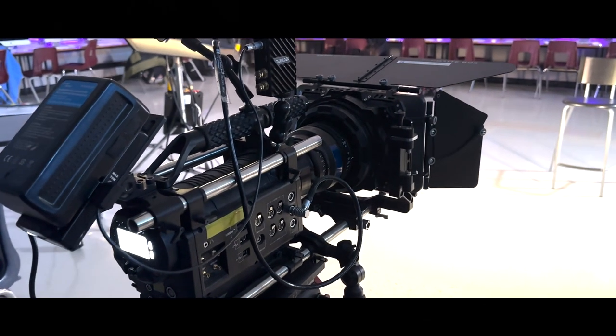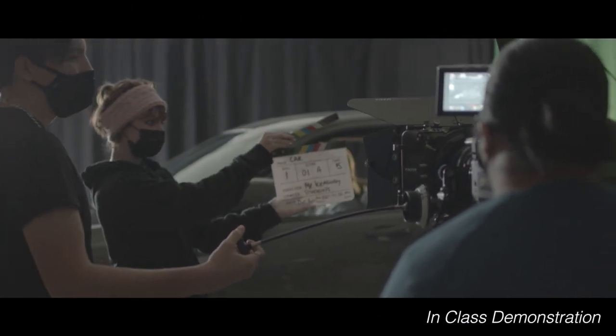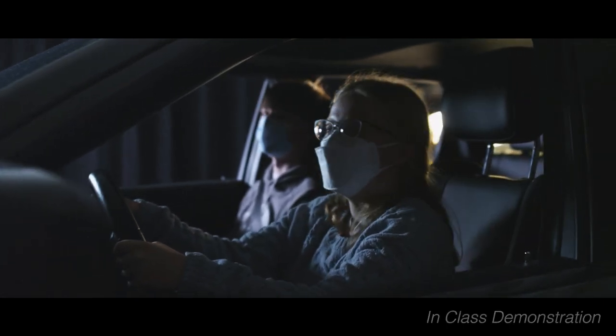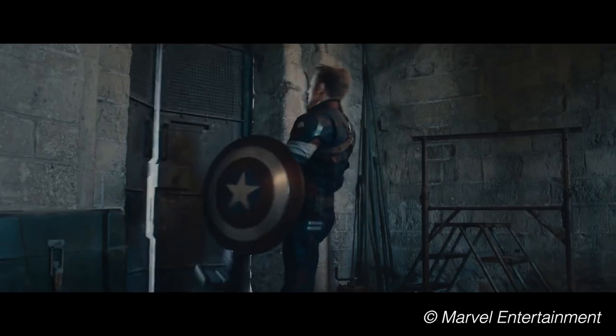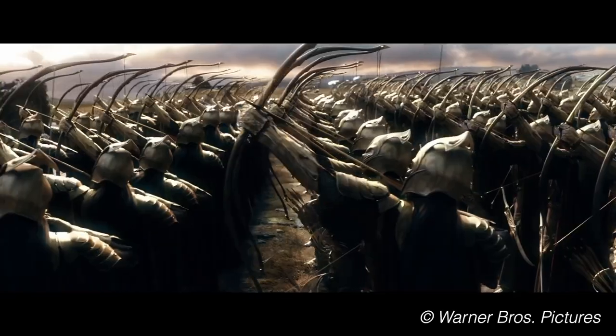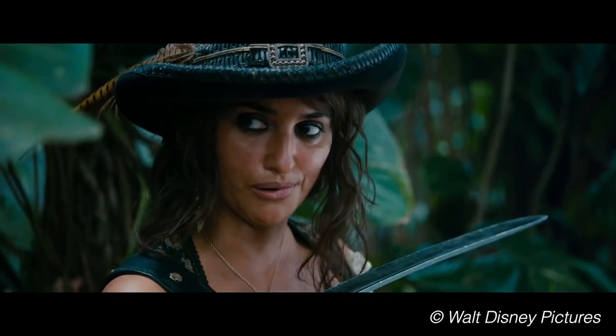Some of our major pieces of technology include the RED-1 MX Digital Cinema Camera, which is the same ultra-high-definition 4K camera used on blockbusters such as Avengers: Age of Ultron, The Hobbit: The Battle of the Five Armies, Transformers: Dark of the Moon, and Pirates of the Caribbean: On Stranger Tides.